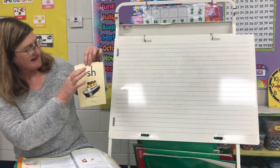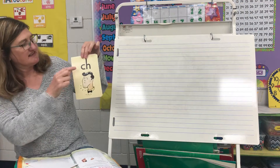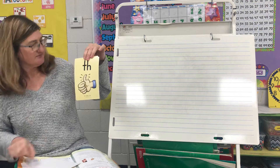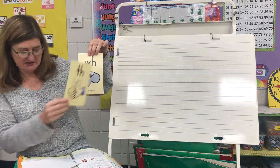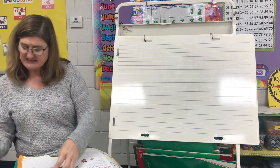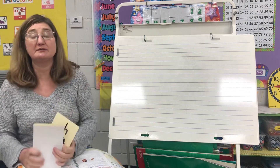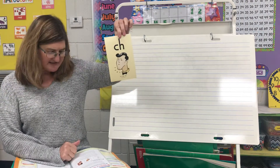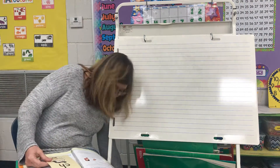Here we have: sh — ship; ch — chin; th — thumb; wh — whistle. Now the digraph that we're going to look at today a little bit more closely is the digraph CH, and I'm going to write this letter up here.